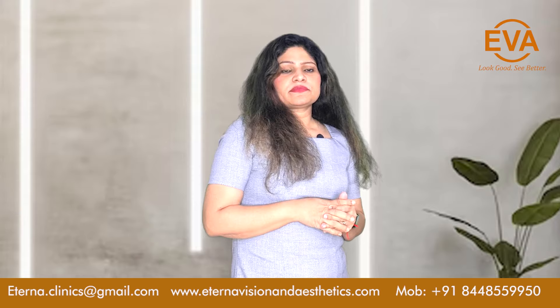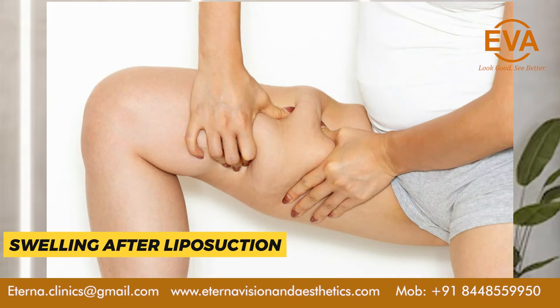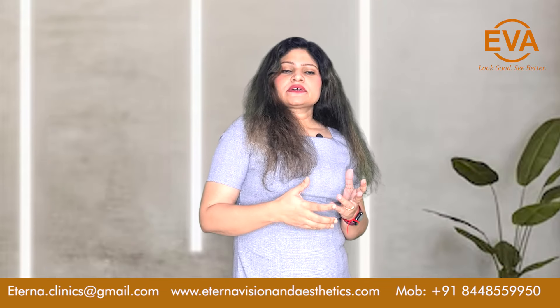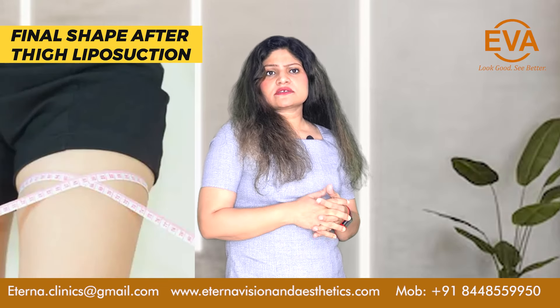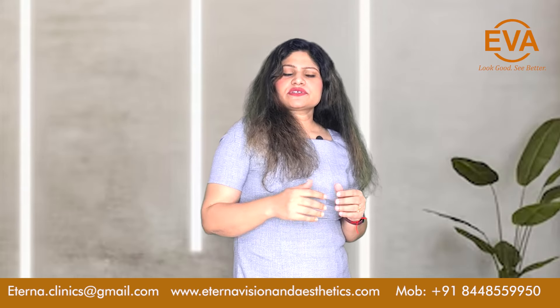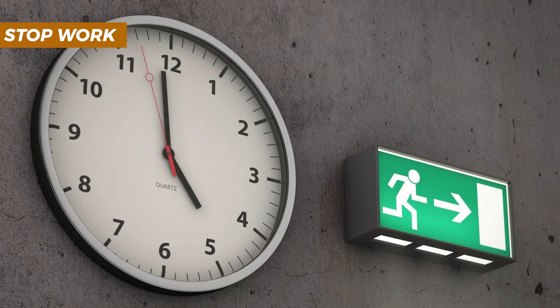Post surgery there might be swelling which can last for almost a month, and gradually there will be improvement in the shape of the thighs. The final shape that you can expect will take at least three to six months.